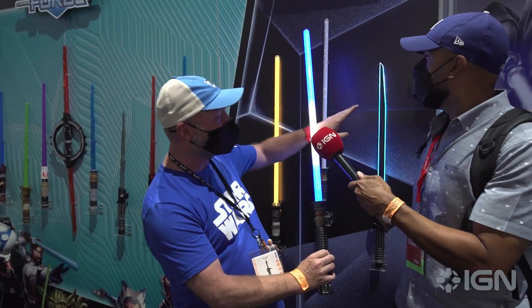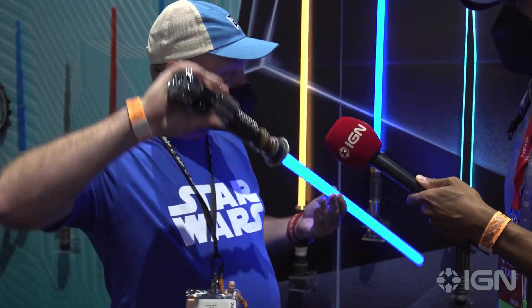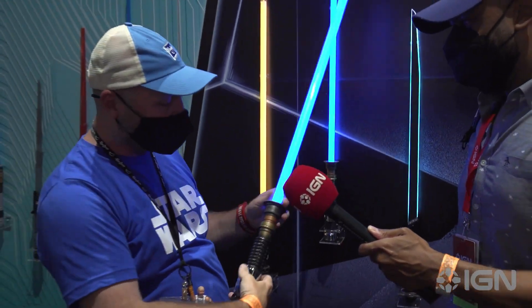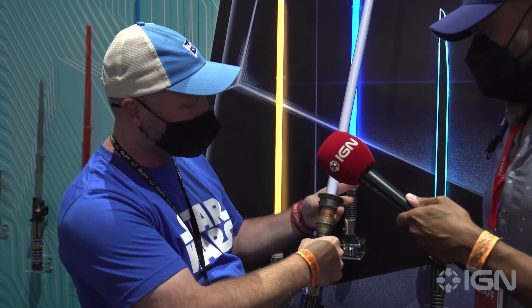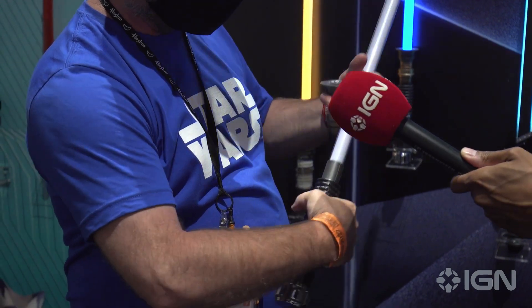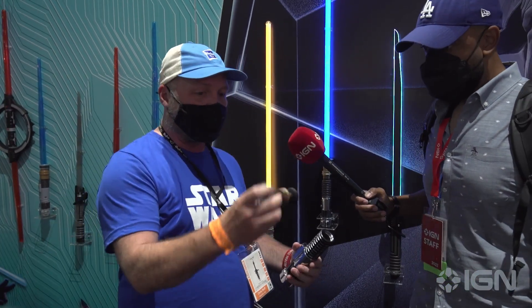It's got all these different little features — you can cross two lightsabers and hold them into each other. It's got a blaster deflect feature like you're blocking stuff from stormtroopers. If I turn it this way, it's got this wall-cut feature like you're cutting into something. And on top of all that, it's got a removable blade — spin this top off and then I can pop the blade out.